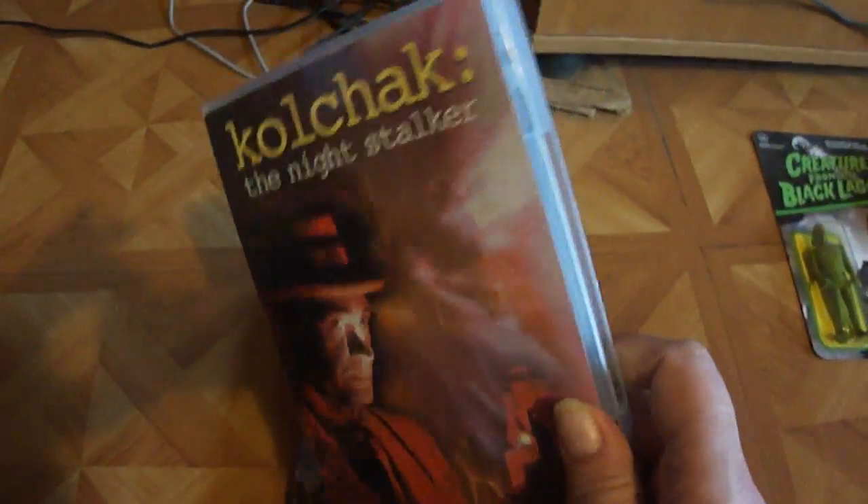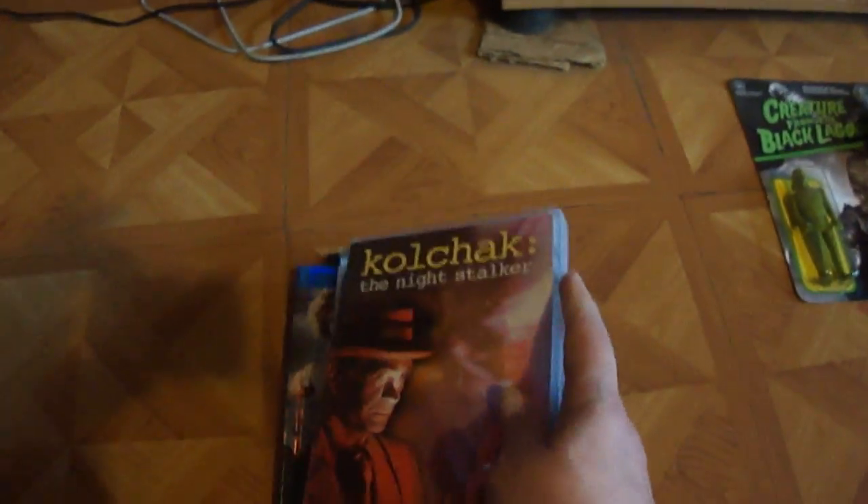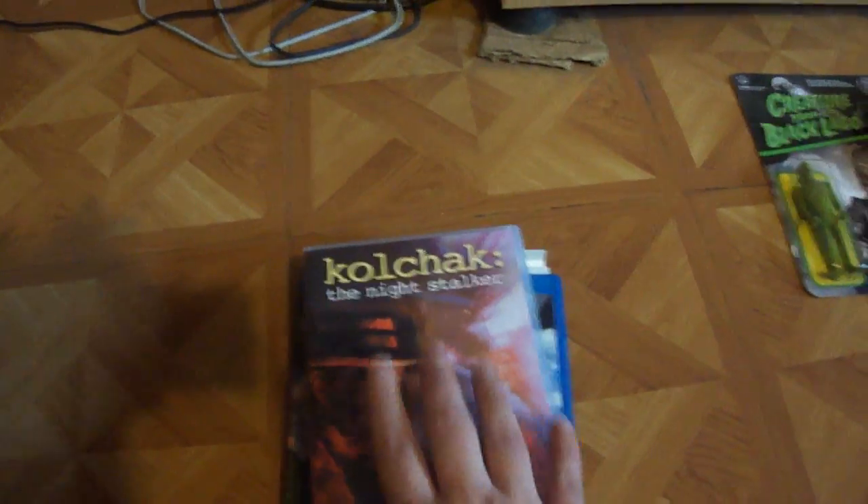And Gremlins 2. And the Night Stalker — this is the box set, got five DVDs in it. Transfers are awesome. Twenty bucks on Amazon.